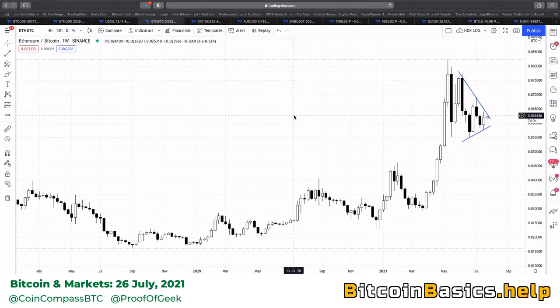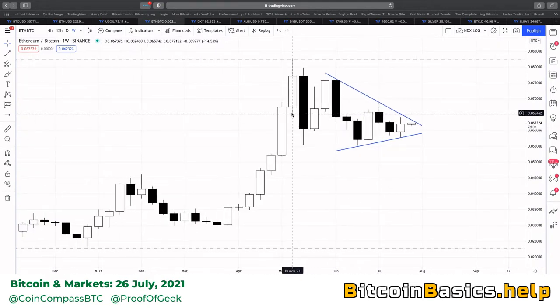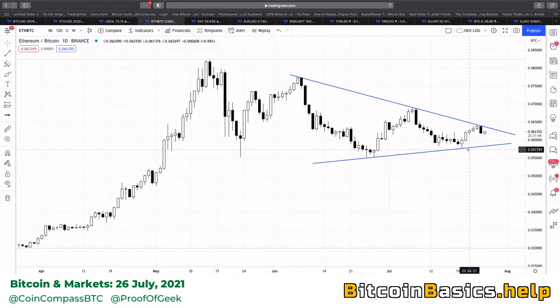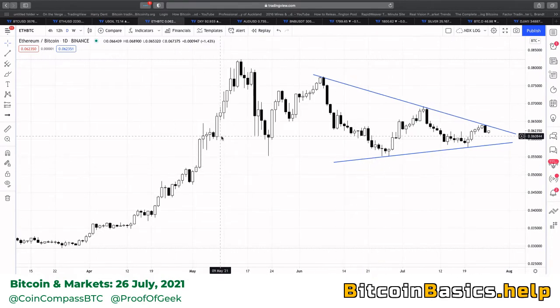Ethereum versus BTC looks not as strong. Instead of holding Ethereum versus the U.S. dollar, you're holding Ethereum versus Bitcoin — meaning you think Ethereum is going to outperform Bitcoin. If that dominance chart proves us right, then this won't be as strong a pattern as BTC versus USD. On a daily basis, this is a nice-looking triangle with five points of contact. If we break above, we're going up; if we break below, we're going down.